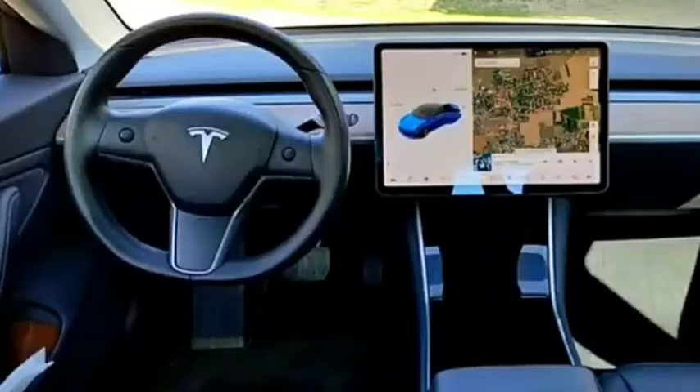Look at this — this car is really a great car and I have been watching this Tesla car. Look at this, this car is very beautiful. This car is seen in the entire place. Look at this car — where did you put it? This car is on the back.